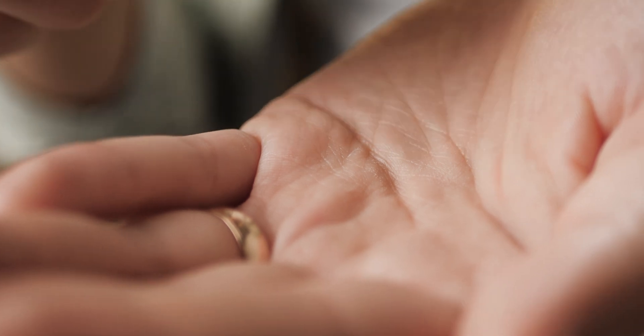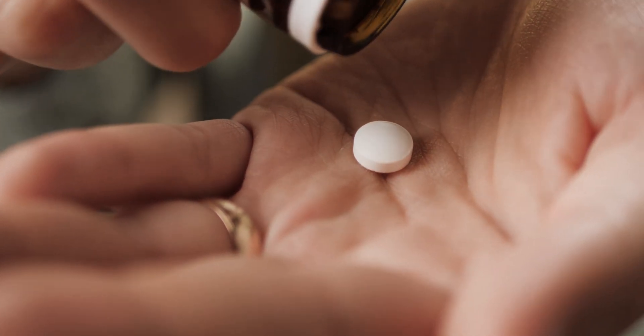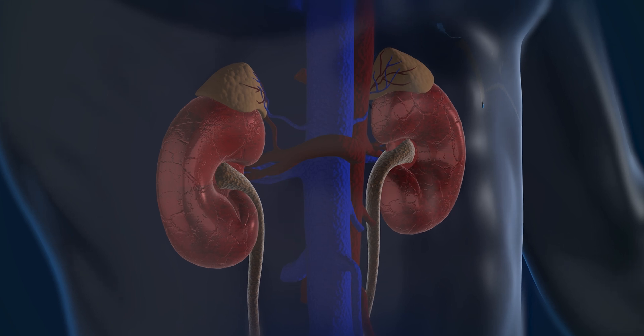Beta blockers are a commonly used class of medication, and there are various types of beta blockers that we use. What they essentially have in common is that the name ends in 'olol' — so you might be on one called metoprolol, or atenolol, propranolol, and there are other more specific ones for the heart muscle itself called nebivolol, bisoprolol, or carvedilol.